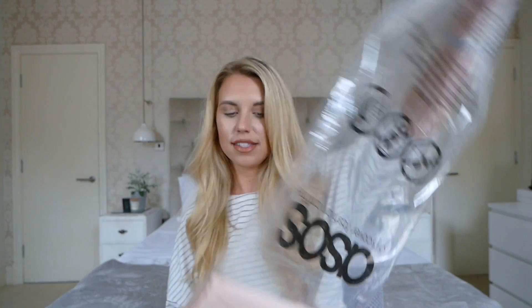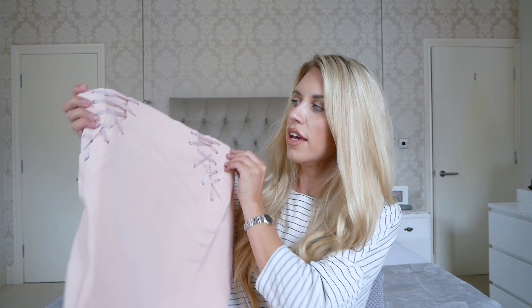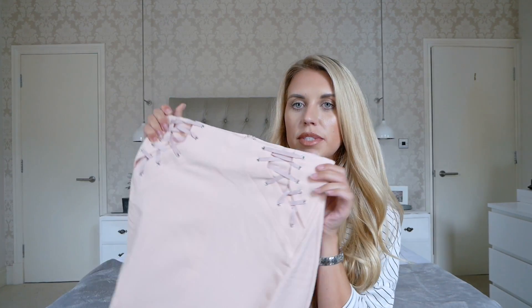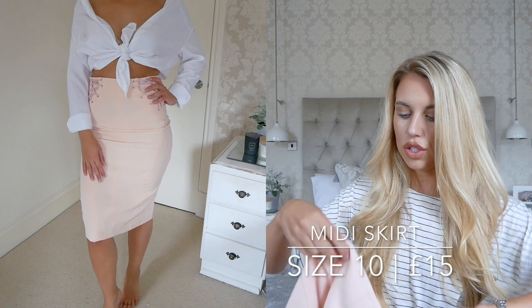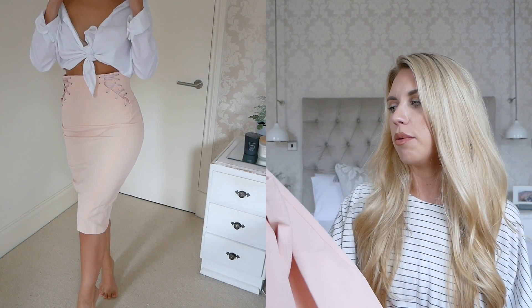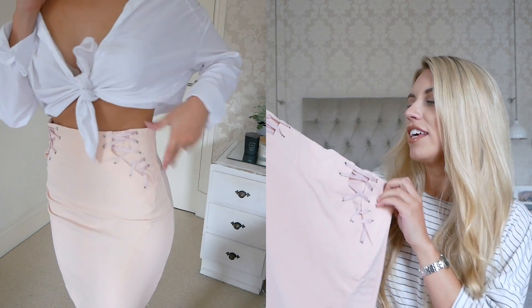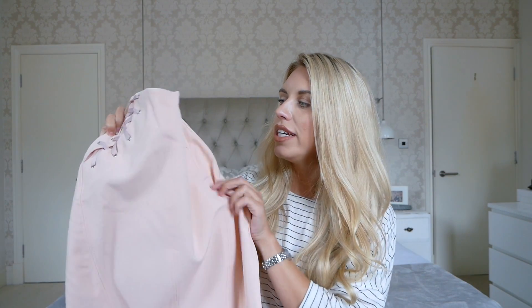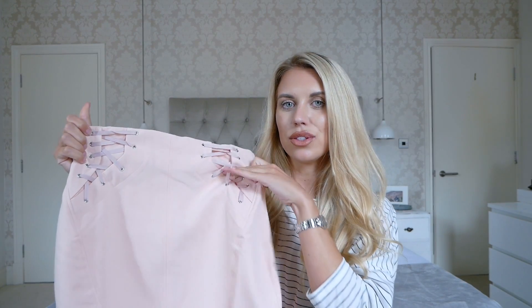The first item is this gorgeous blush pink — kind of coral pink actually — midi skirt which comes down to just below the knee. It's got this gorgeous little lace-up detailing on the side. It's a good colour to wear with a white shirt. I got this in a size UK 10. It's quite a spring-summer colour so it'll probably get more use the other side of the year, but I think it's still wearable now. I really like this lace-up corset-style detailing on the sides.